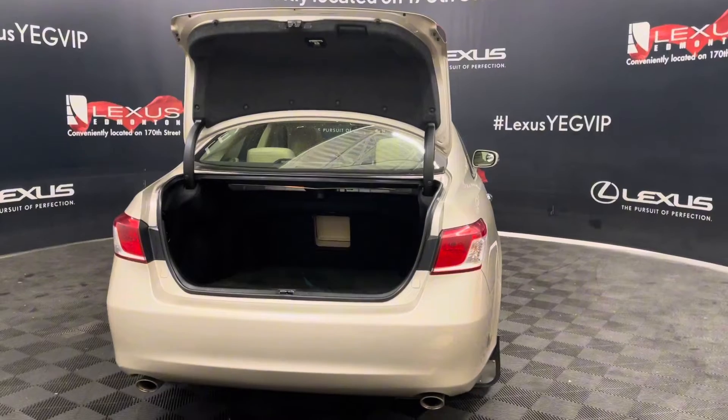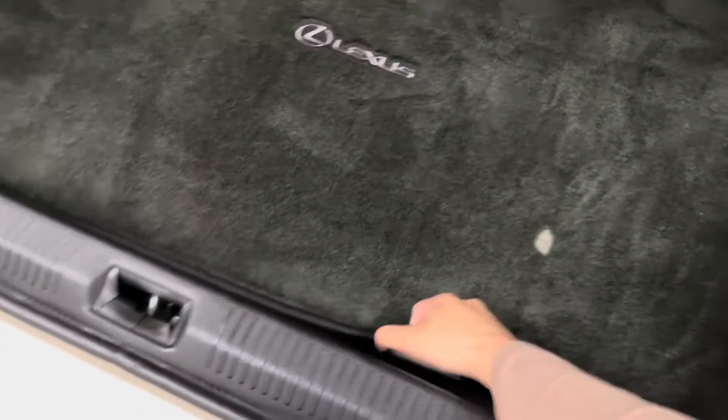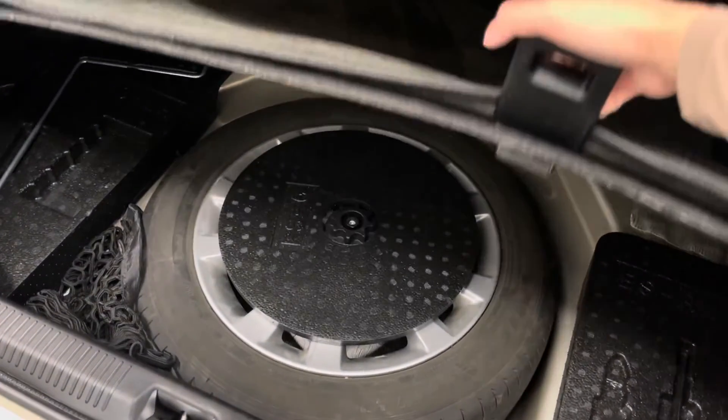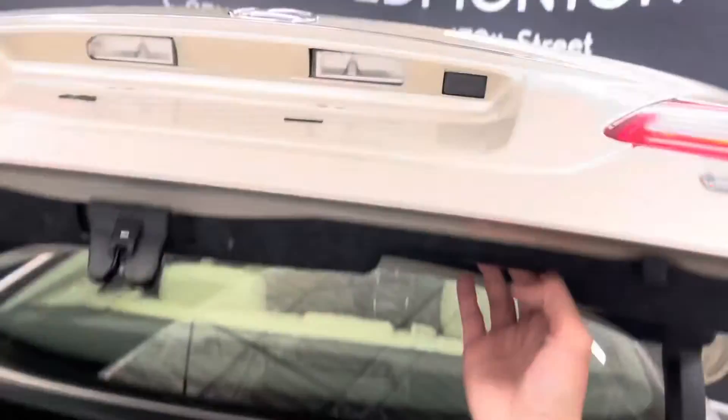Here we have your remote trunk release. And just under the carpet we have your spare tire, and a manual closing latch.